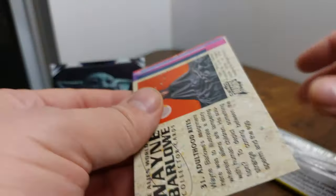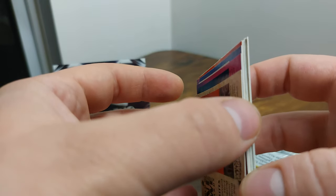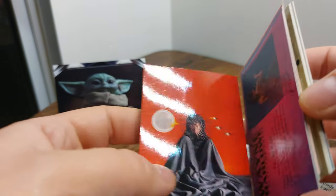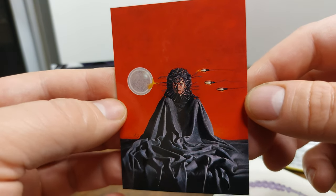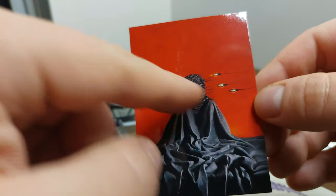Baby Yoda is in the corner today — he's going to wish us luck. Let's see what is inside. They feel pretty stuck together — all right, we got some suggestive, pretty suggestive art here.